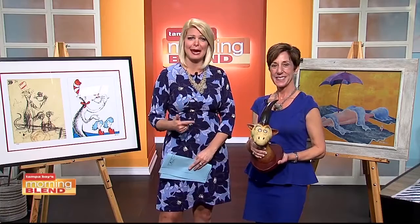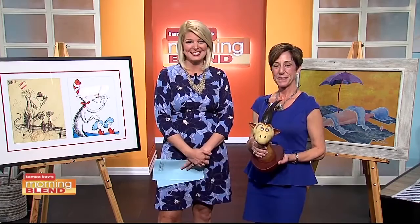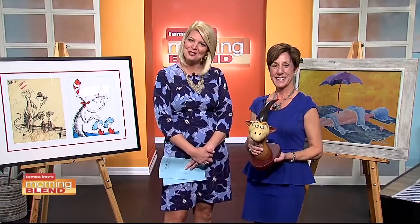Eighty years have passed since Dr. Seuss produced what he called his collection of unorthodox taxidermy — an amazing collection of Seussian animals often constructed from real animal beaks, antlers, horns, lion's teeth, rabbit ears, and turtle shells. This exhibit is now on display at Sid and Tell Gallery in Safety Harbor.